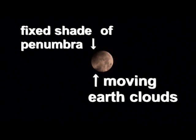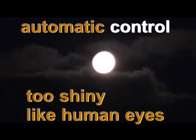Watch this carefully. If you switch to automatic control, the whole moon is too shiny. Our eyes have automatic control too, so we always see the shiny moon.